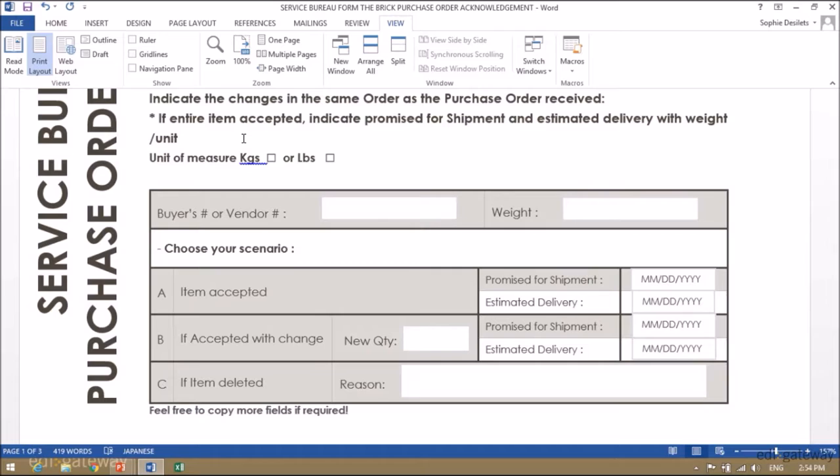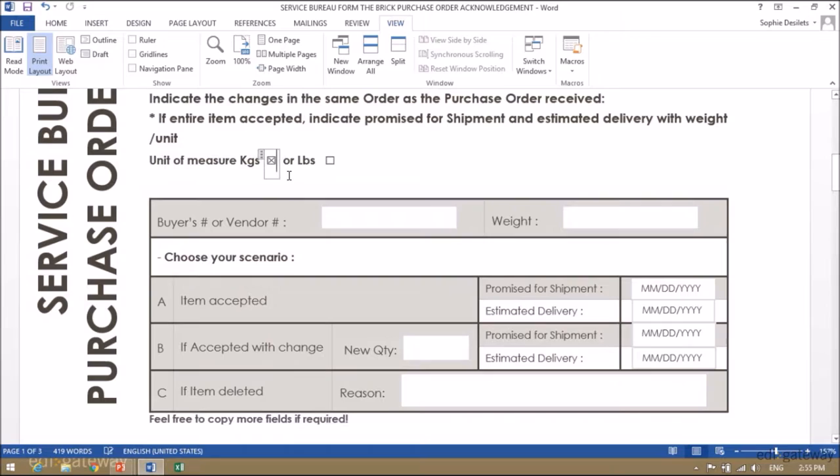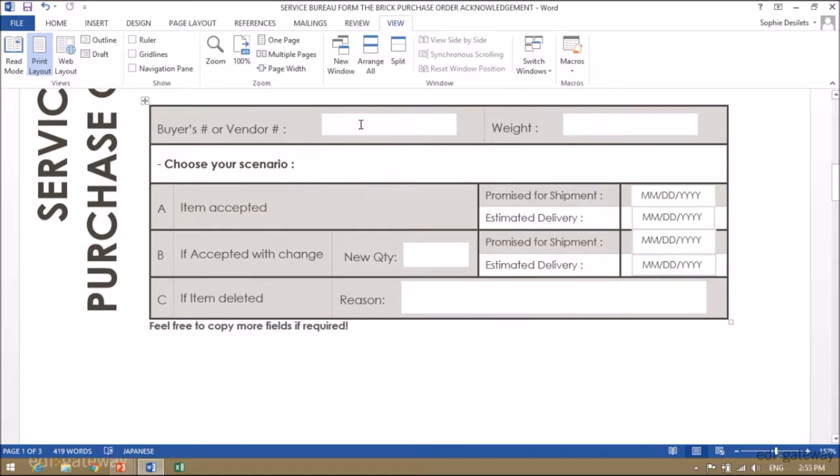If the entire item is accepted, indicate the promise for shipment and estimated delivery with weight and unit of measure of the weight. The unit of measure should apply to all the items — you are either putting in kilos or in pounds.